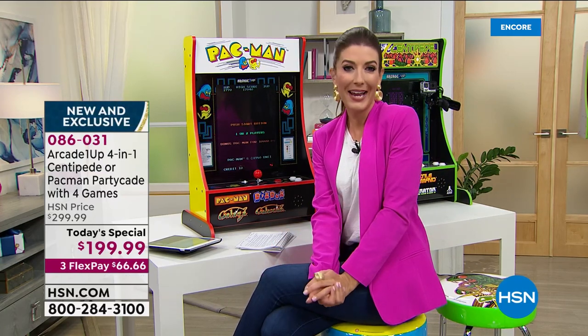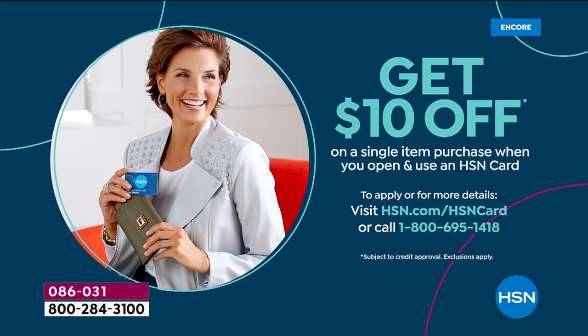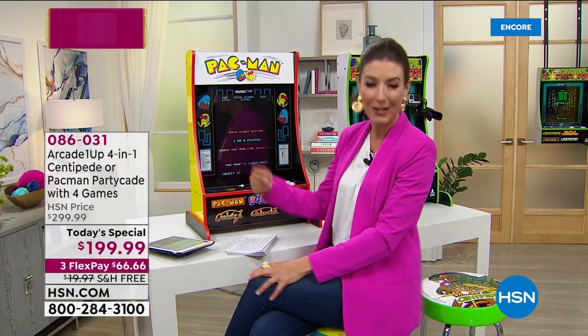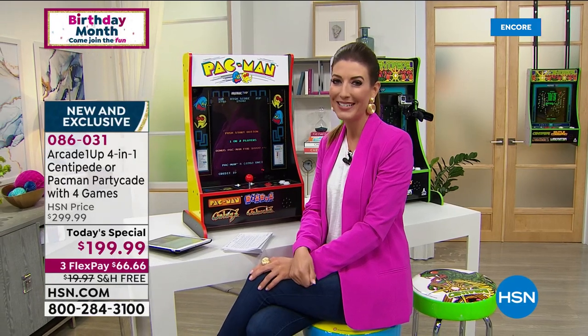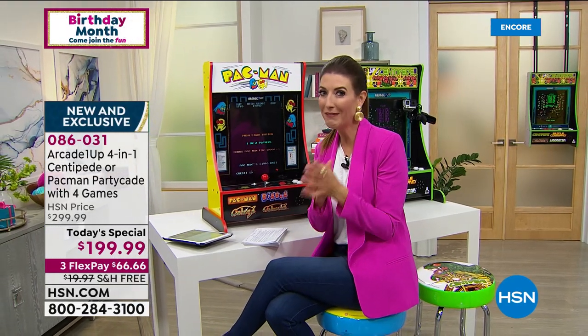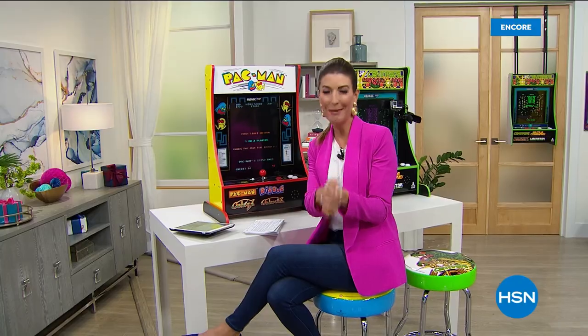We also have the HSN credit card — it might help you save $10 off your very first purchase. You can apply today and buy today, and we can get you instantly approved over the phone or online. So who's getting Pac-Man? Who's getting Centipede? Who's getting both? Let us know what you love on HSN's Facebook page. My name's Sarah — we'll be back with a brand new Samsung phone coming up next.